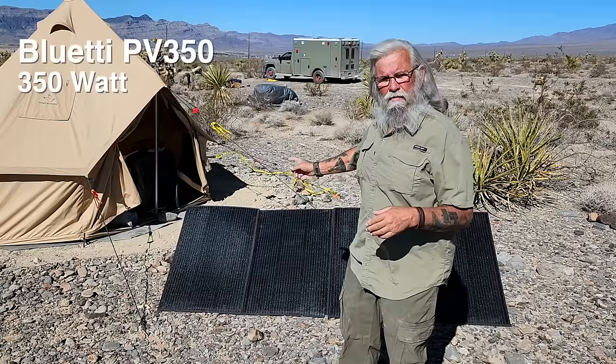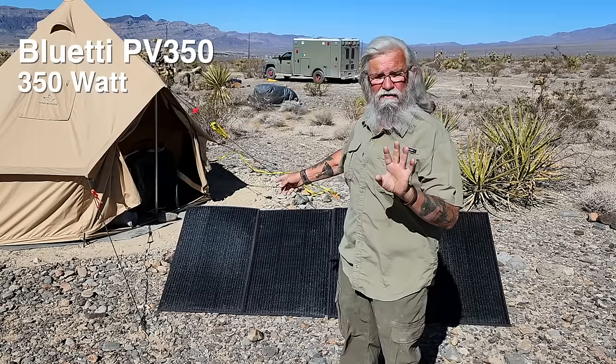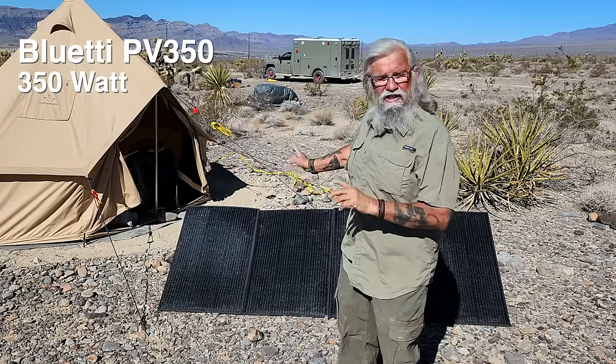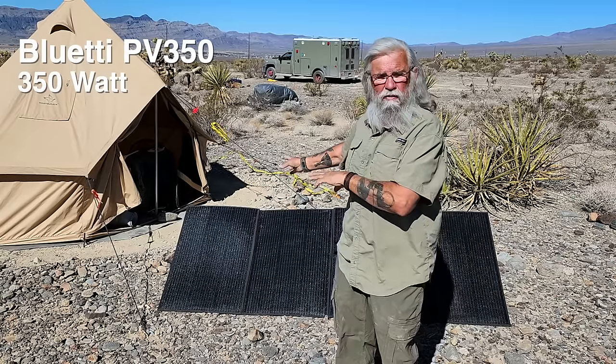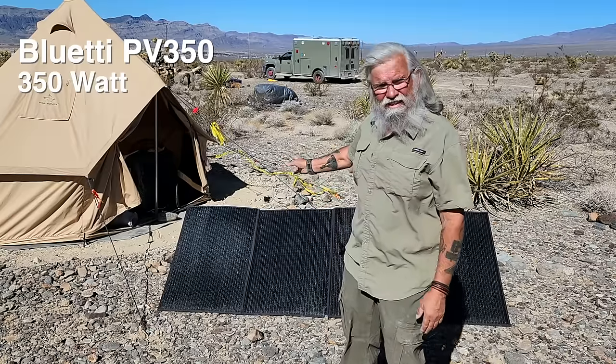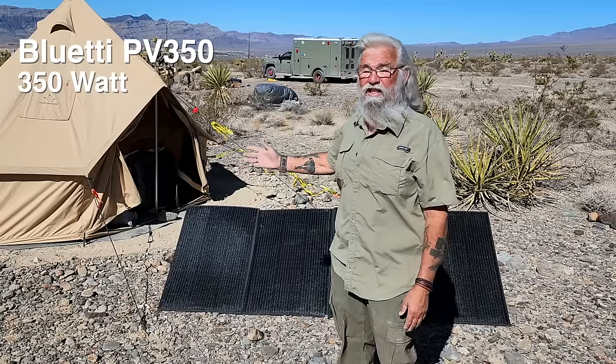This is a Bluetti PV350, and Bluetti sent this to me. Actually, they sent me four of them over the years or more, and I've been testing them, and this is a fantastic solar panel. Really, really good solar panel, but because it's a Bluetti name brand product, it's quite expensive.